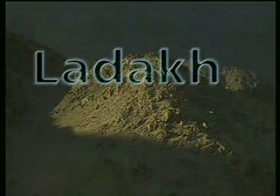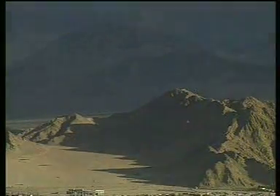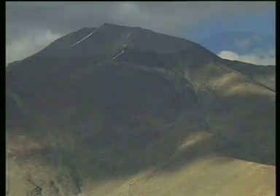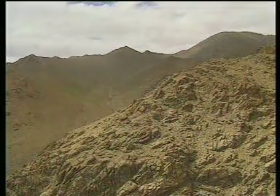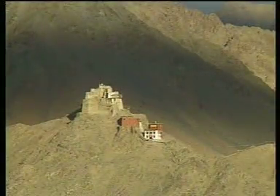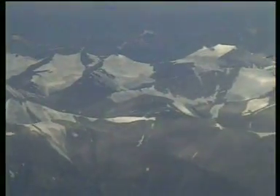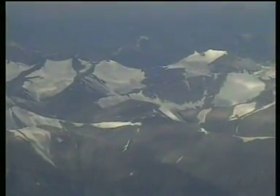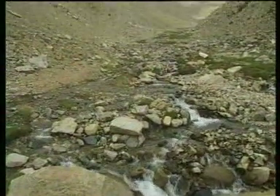In the rain shadow of the Himalayas, average annual rainfall is 50 millimeters only. The only water is from the melting glaciers. How do you use this optimally?